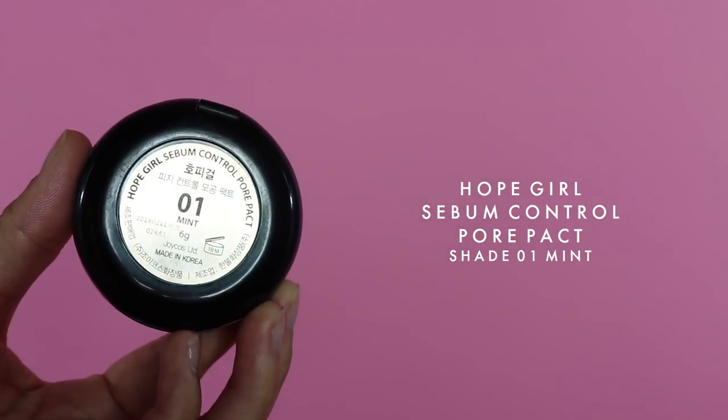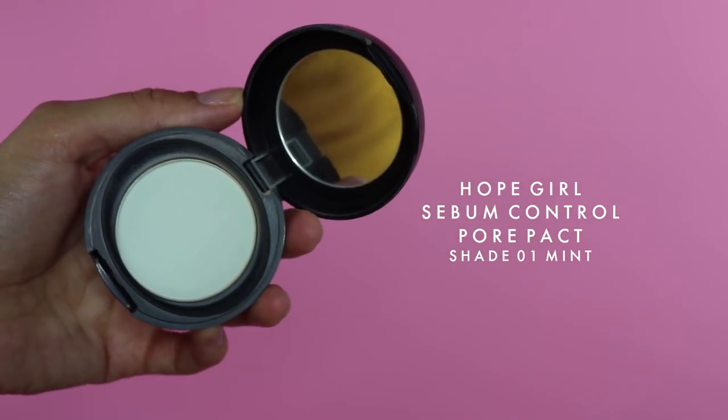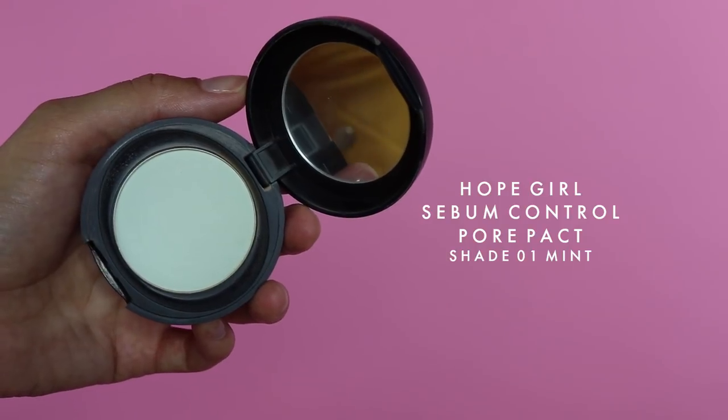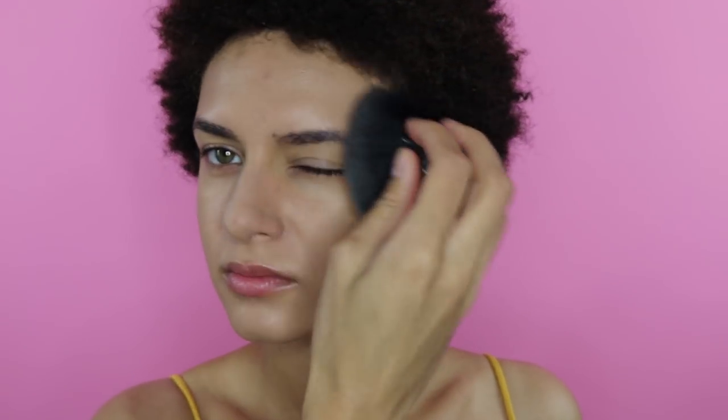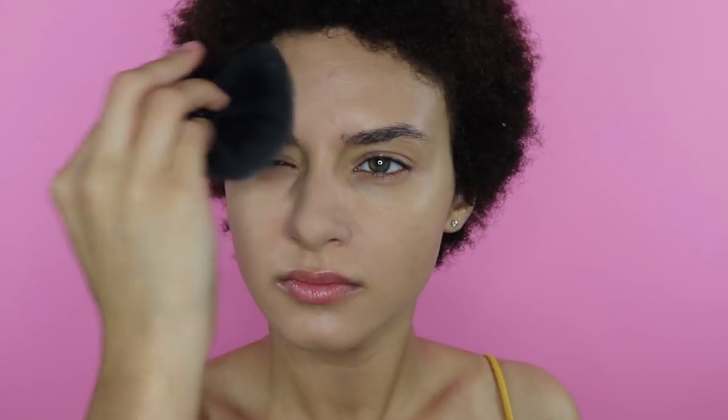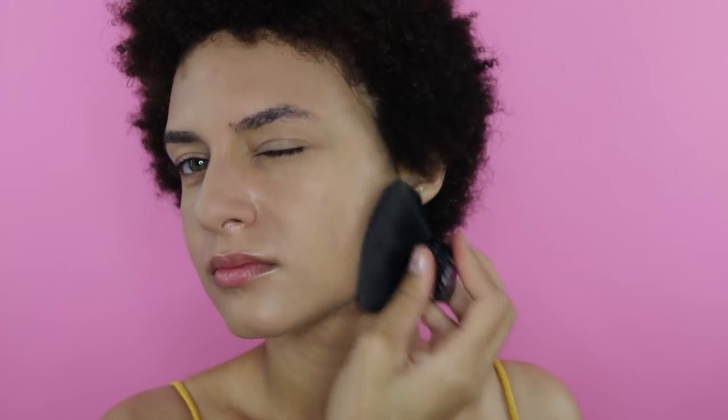After that I just cover my entire face with this Hope Girl Sebum Control Pore Pack in the shade mint. I have the Laura Mercier setting powder as well, but for a quick everyday look I just apply this all over. It helps control the oil on my face and I use it with a kabuki brush, just swirling it around the pan and dabbing it all over, especially along my T-zone. I've had this thing for probably like two years, so I'll probably be on the lookout for something else soon.